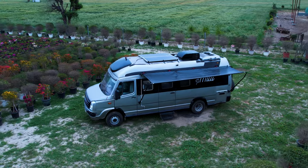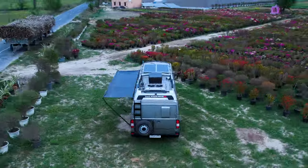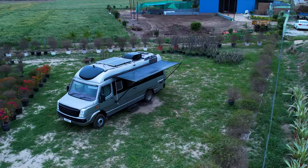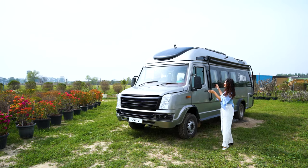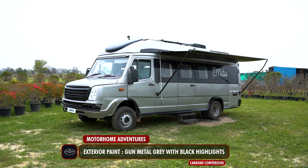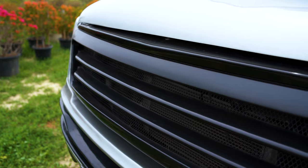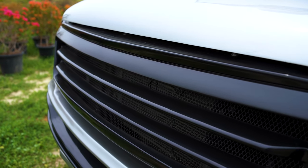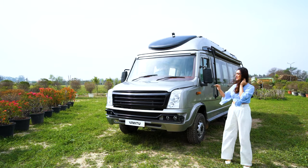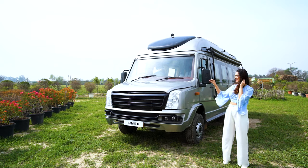We are going to start from the exterior, roundabout, from the driver's side to the rear, and then in we go. The exterior has been painted in a shade of gunmetal gray with black highlights all over. You'll notice the exterior does match a tad bit with a Temur Traveler, but it is different — because we have done minor fissure work in this caravan.